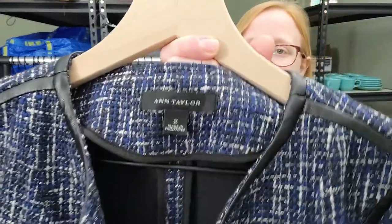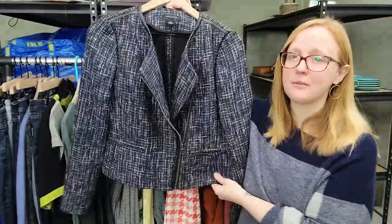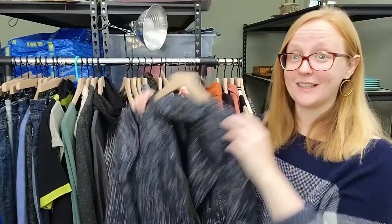I've got another Ann Taylor piece - I showed this in the previous video. It's a size 2, tweed jacket, asymmetrical zip. Awesome - going straight to the consignment store. I paid a dollar for it and we'll see how it does there.